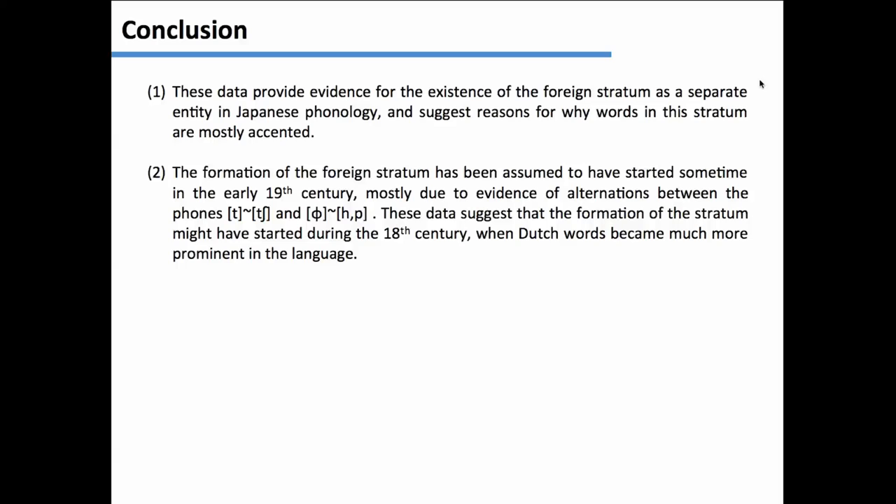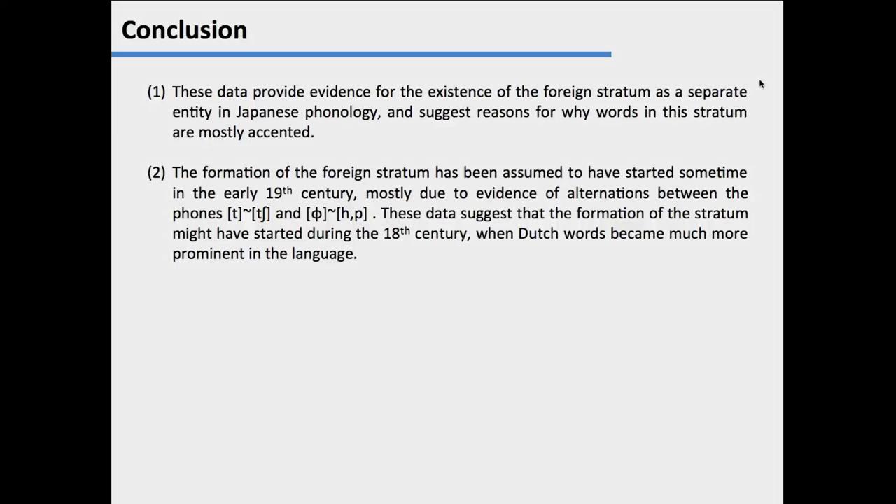And thank you. I don't have an acknowledgment sheet, but thank you so much to my committee. I can see Diana, Julia, Dane, Samantha, Latoya, Leo, Josh here. Thank you so much for listening to me talk about heavy syllables over and over again.